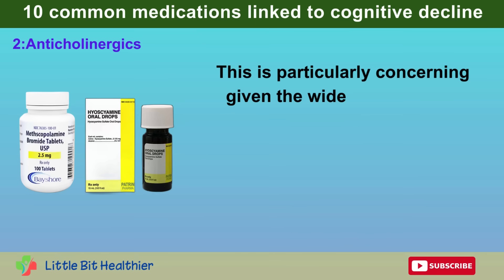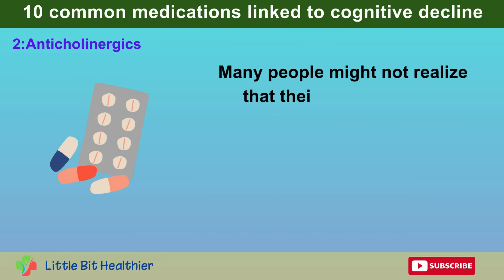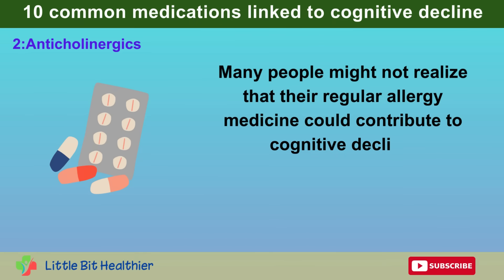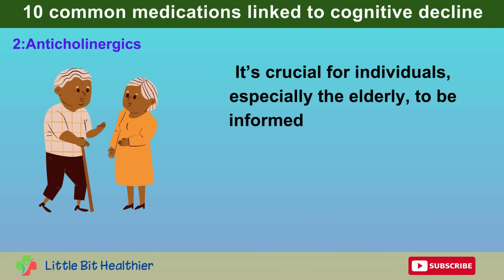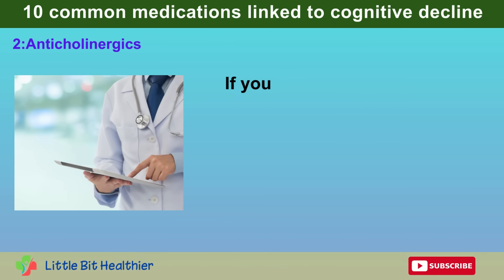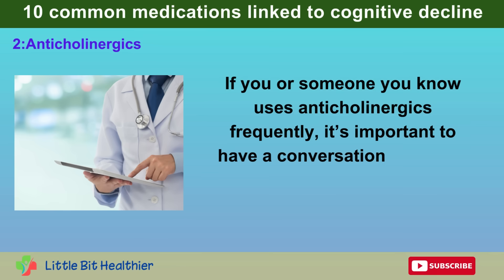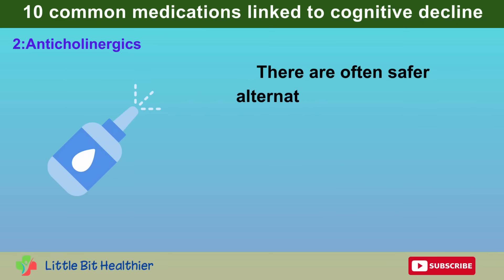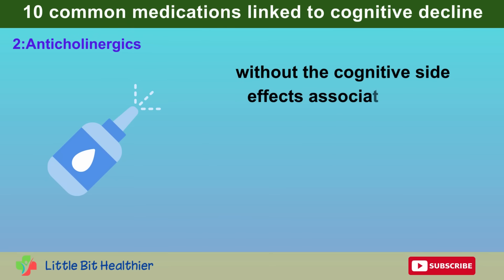This is particularly concerning given the widespread use of these medications. Many people might not realize that their regular allergy medicine could contribute to cognitive decline. It's crucial for individuals, especially the elderly, to be informed about these risks. If you or someone you know uses anticholinergics frequently, talk to your healthcare provider. There are often safer alternatives available — for example, nasal corticosteroids can effectively treat allergies without the cognitive side effects associated with anticholinergics.